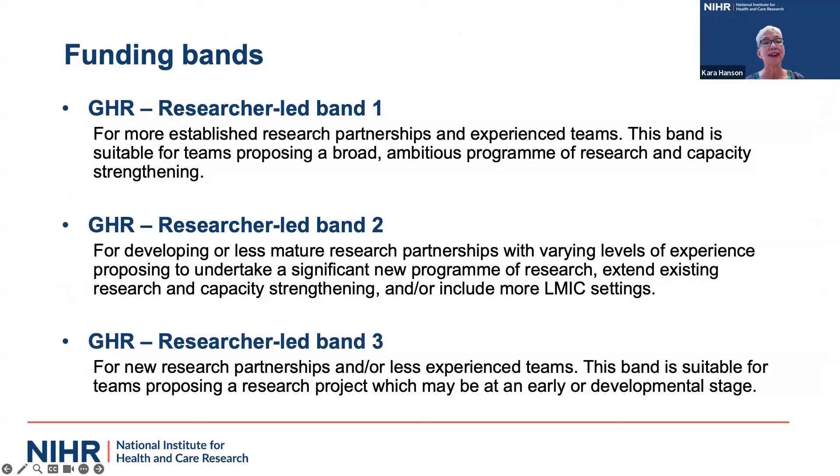Research funding band one is the largest, for established research partnerships and experienced teams — particularly for ambitious, broad, large, significant programs of research and capacity strengthening. Band two is the middle band at a lower funding level, for developing or less mature partnerships, people proposing a new program of research, extending existing research, or including more LMIC settings. Finally, band three is the smallest, directed at new partnerships, less experienced teams, or projects at an earlier or developmental stage with a higher degree of risk.